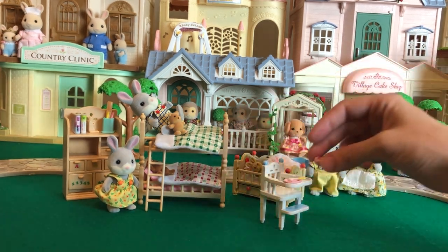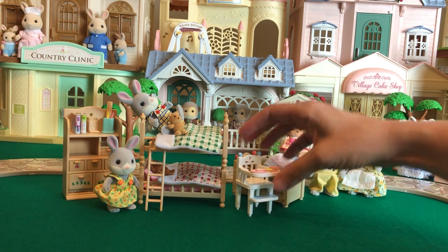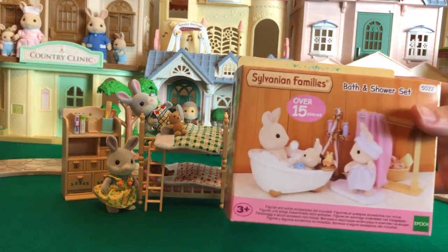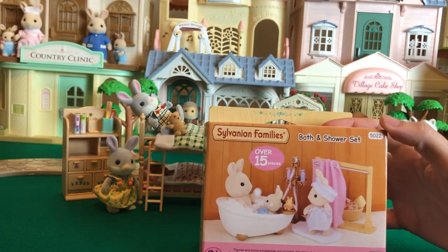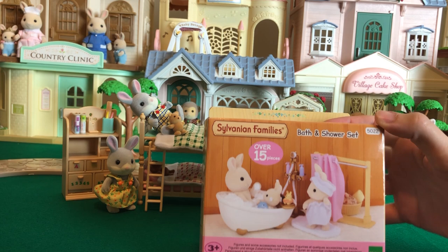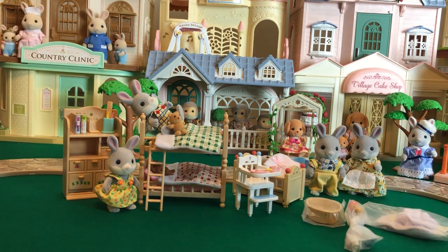It's got these little tiny dishes and baby can have a snack there when he wakes up. And then finally, we got this bath and shower set, and I'm not going to go into too much depth unboxing it because it's pretty common. The shower curtain is really cool — it's like actual shower curtain material.